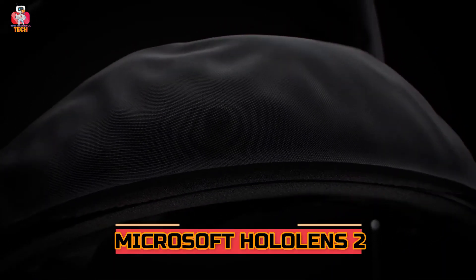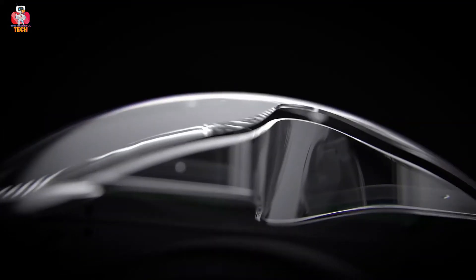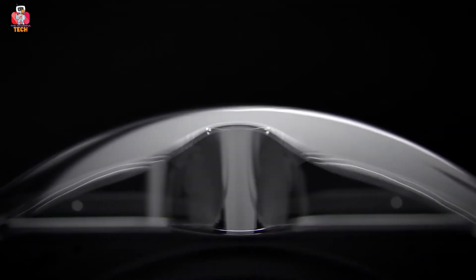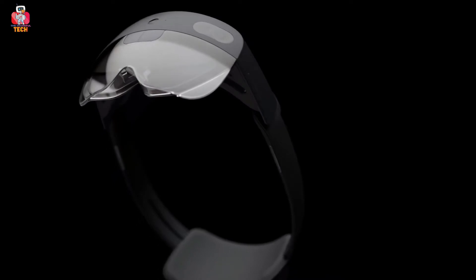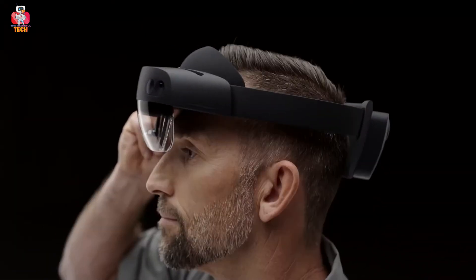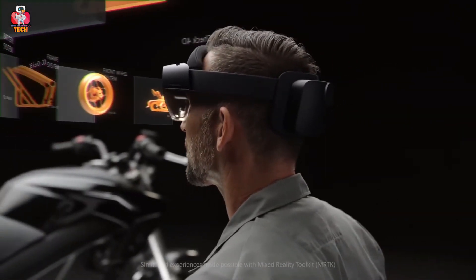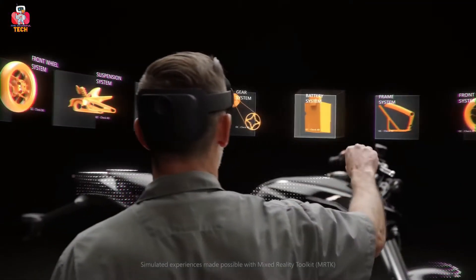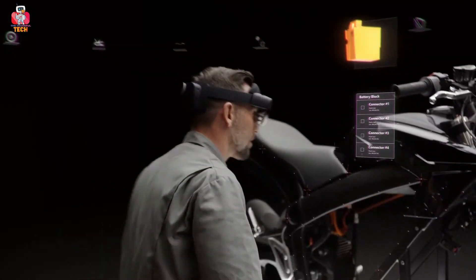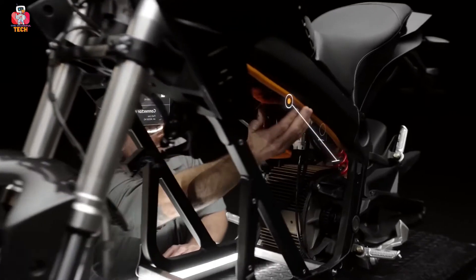Microsoft HoloLens 2 is designed to fit over your glasses and to be worn for longer periods. It does not need any controller — you can control it with hand and eye tracking. So you can start grabbing and turning things and forget that you are wearing the lens. You can see and create 3D images more easily. You can touch, rotate, and grasp holograms just like natural ways of dealing with real objects.